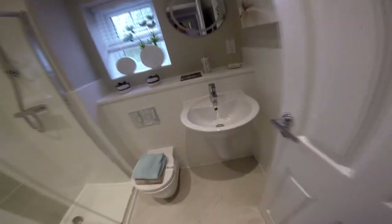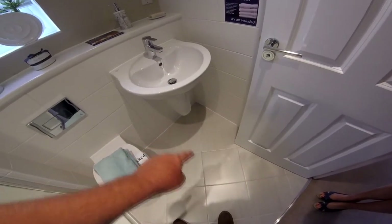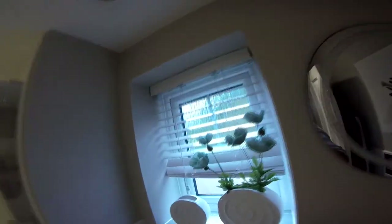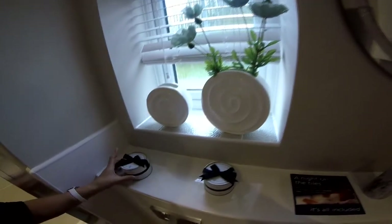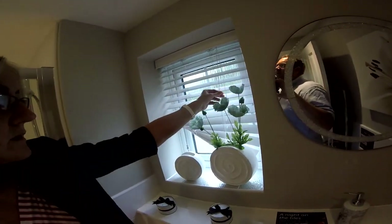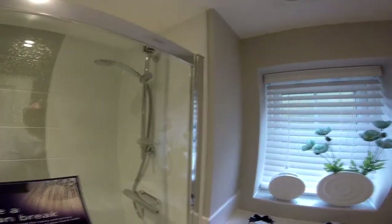Little en suite bathroom. Again impeccable tiling. There's a bit of an issue with the grout colour - it's a bit dark in places. Lovely sanitary ware, good sized shower. The mastic around there is quite messy - it's quite untidy. It's better down low than it is up there. We've got a shower cubicle here - that's a good size for an en suite. It's got everything you need.